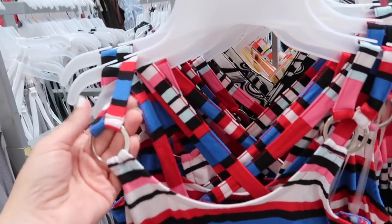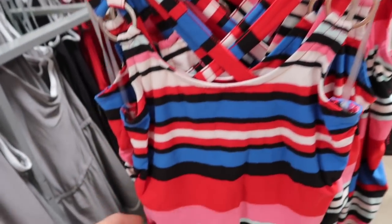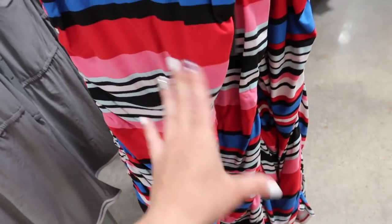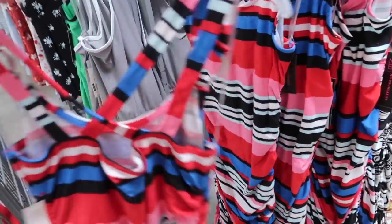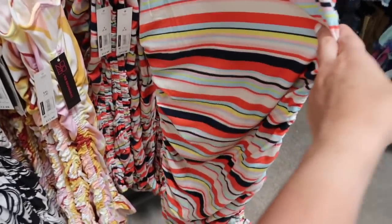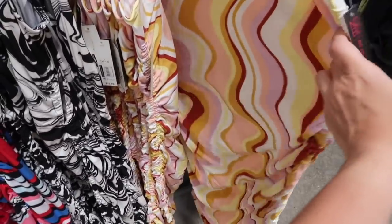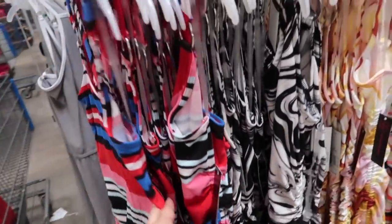New striped dresses from No Boundary. These have a double strap detail with a silver ring, scoop neckline, ruching on the side, and a nice longer length — so with that ruching you can pull it up or let it down, lots of ways to style it. It crisscrosses in the back. It comes in red, black and white stripe, coral and navy stripe, and a few different swirl prints: yellow and pink, and black and white. These are $12.98.